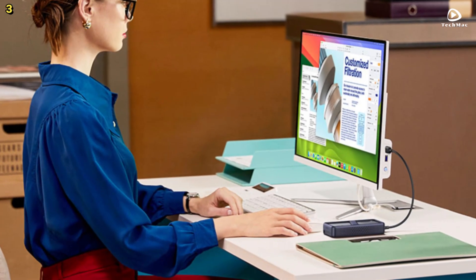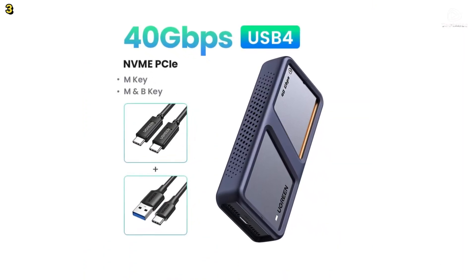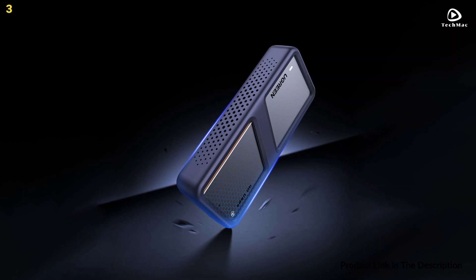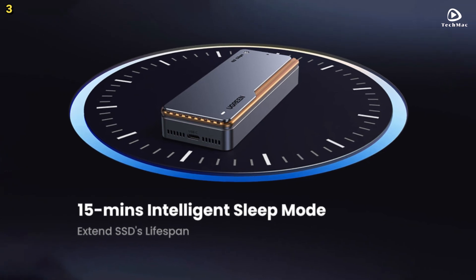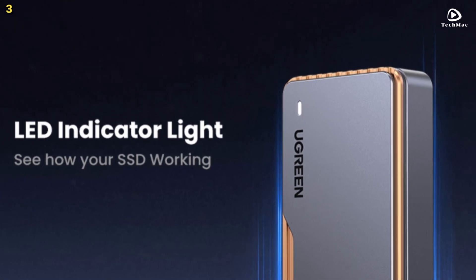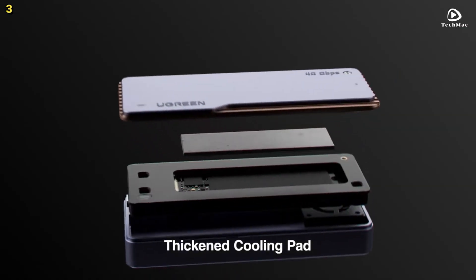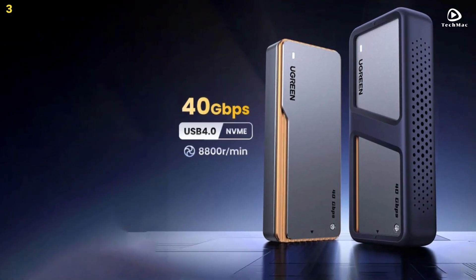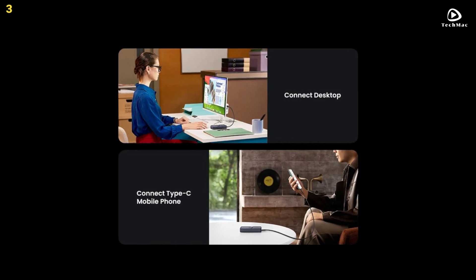The M.2 SSD enclosure is equipped with a PWM turbo high-speed fan that automatically adjusts its speed to maintain normal operating temperatures. Not only does this protect your solid-state drive, but it also extends its lifespan. The fan operates quietly, so you can enjoy peace of mind without any distracting noise. With the integrated ASM2464PD chip and support for the UASP acceleration protocol, this 40 Gbps M.2 NVMe SSD enclosure offers lightning-fast data transfers of up to 40 Gbps. Whether you're transferring large files or backing up data, this M.2 NVMe enclosure makes it incredibly fast and efficient.